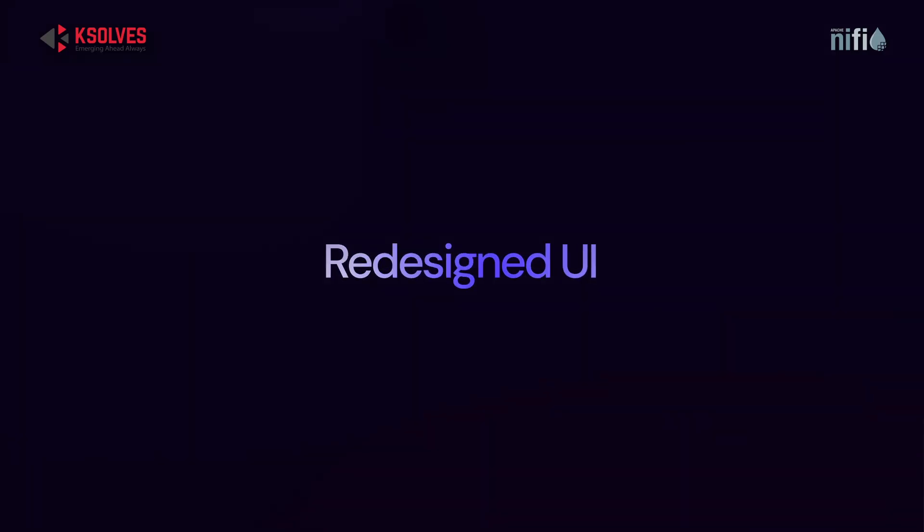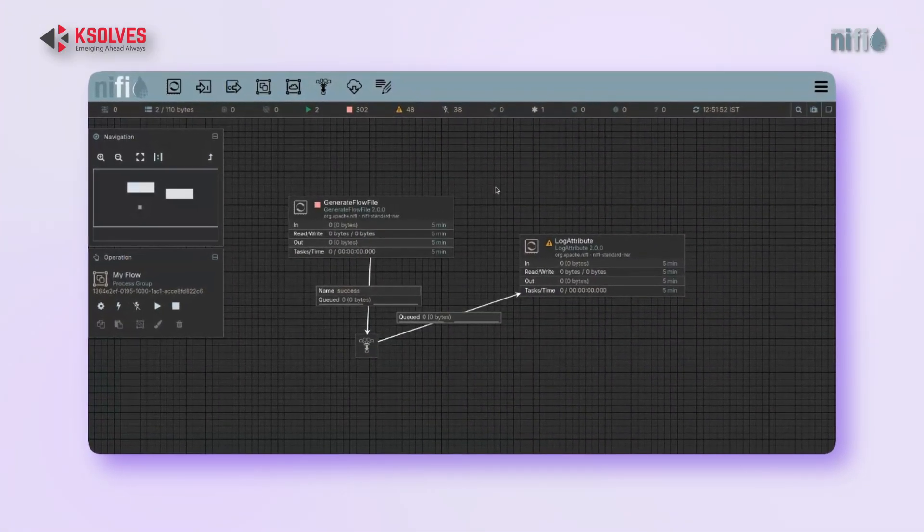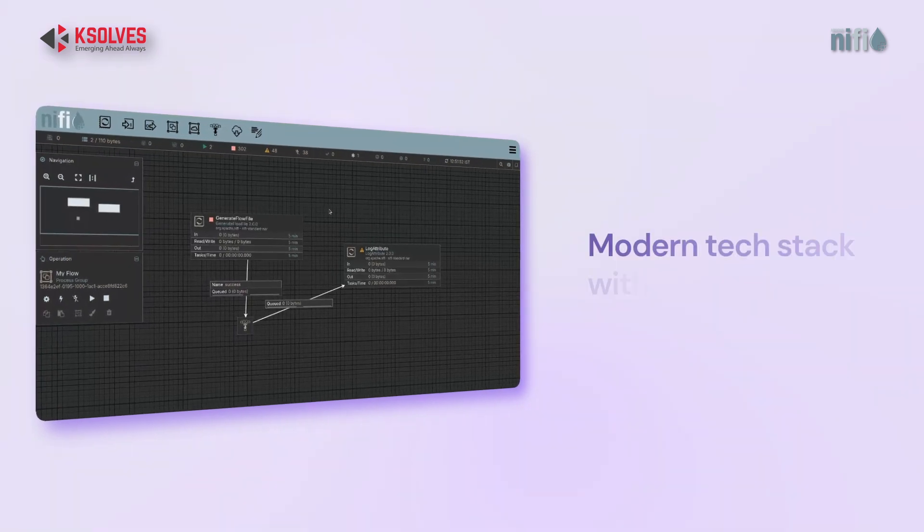Now let's talk about the user interface. It's the same familiar flow-based canvas, but way smoother. It's built on a modern tech stack with dark mode support.